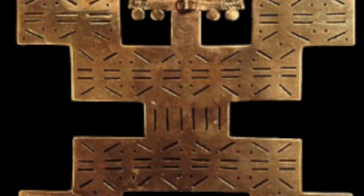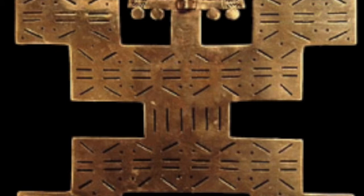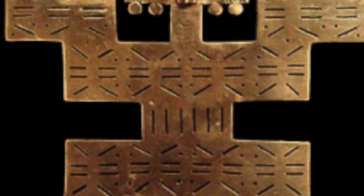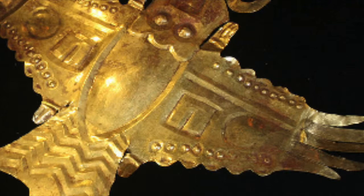Gold was the sweat of the sun, and silver was the tears of the moon. Even though only a minuscule amount of Inca textiles still exist, there are still some examples from burial sites. These symbolised wealth and status. Textiles were highly decorative and symbolised power. Fine cloth was commonly used as a currency, and the best textiles became more valuable than silver or even gold.